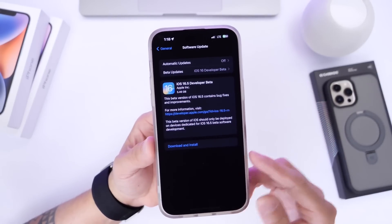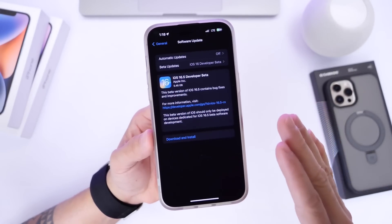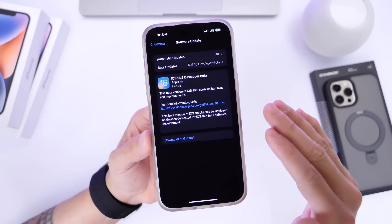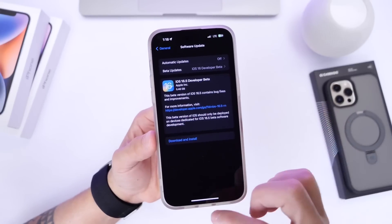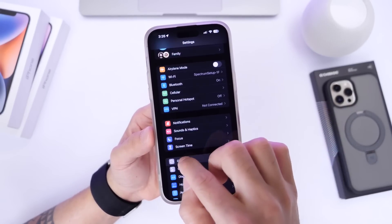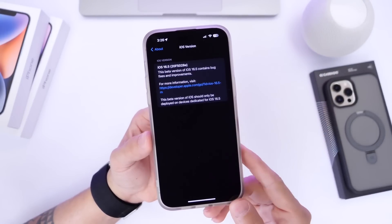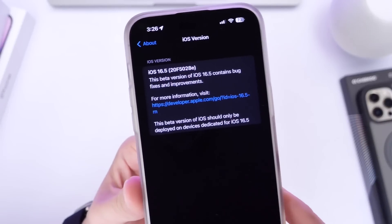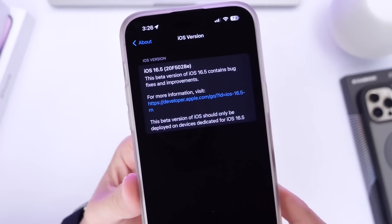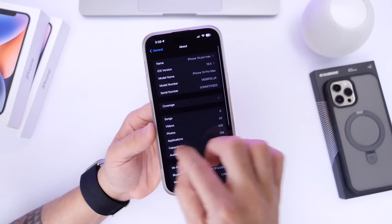This software update comes in at approximately five and a half gigs. But this is not going to be removing five gigs from your iPhone — it's simply overwriting the entire operating system to install the latest iOS 16.5. The latest build number for iOS 16.5 is going to be 20F5028E, and that's the first beta.